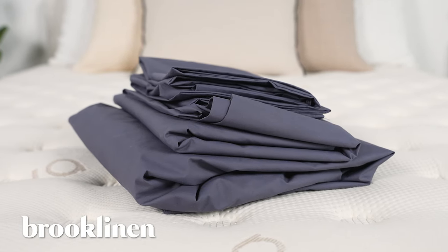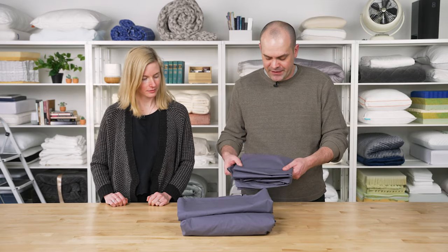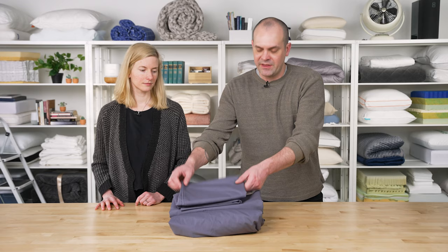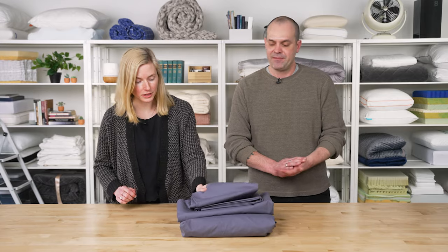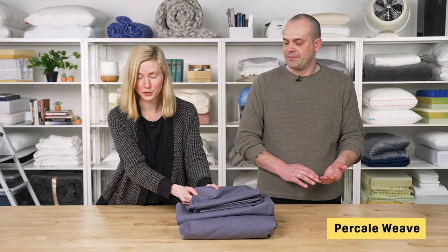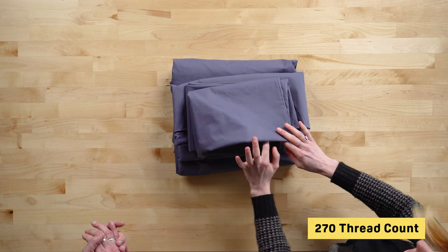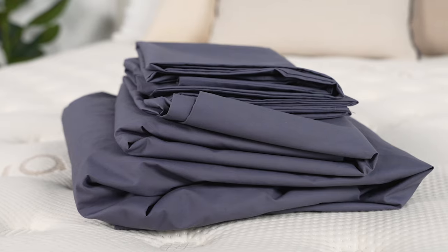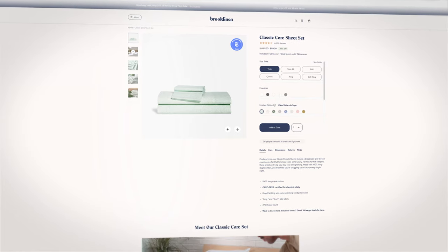Next up is the Brooklinen Classic Core Sheet Set. This sheet set has a nice hotel sheet feel — everything is breathable and crisp, which comes from the percale weave that also gives it a nice matte finish. The percale weave, one-over one-under, is very good for breathability, so if you're a hot sleeper, that's great for you. It's also a 270 thread count, so not too high, which also helps with the breathability. This pick is available in all six standard sizes to accommodate any mattress.